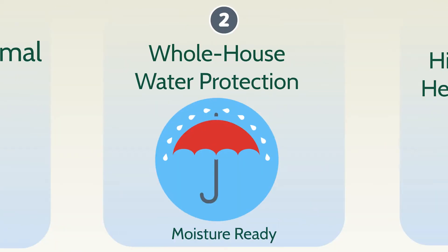Leading experts know whole house water protection inside and outside addresses one of homeowners' biggest maintenance concerns, helping to ensure from the start your home is moisture ready.